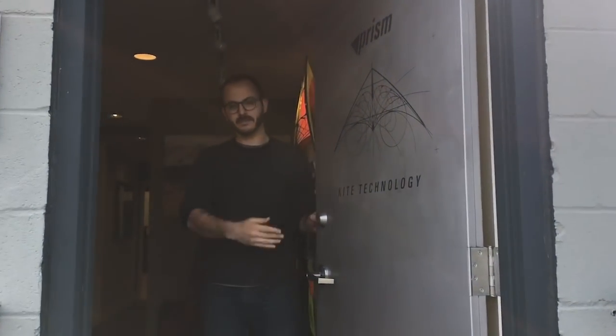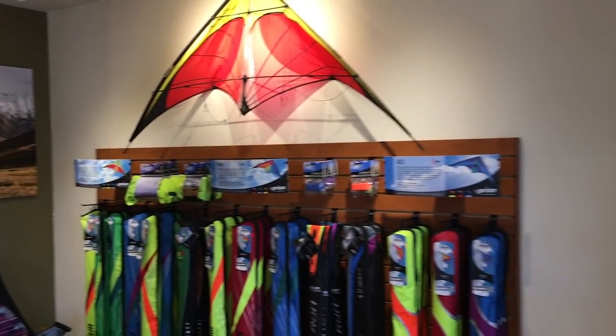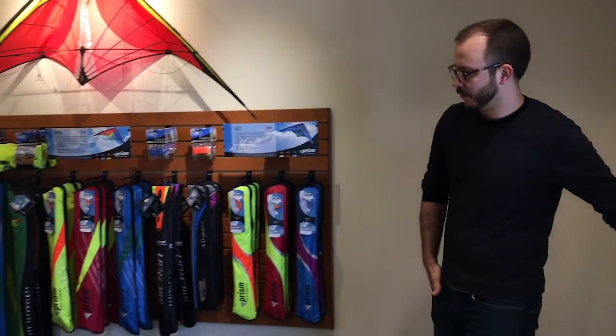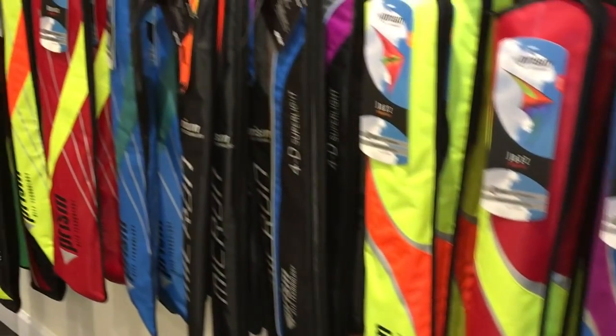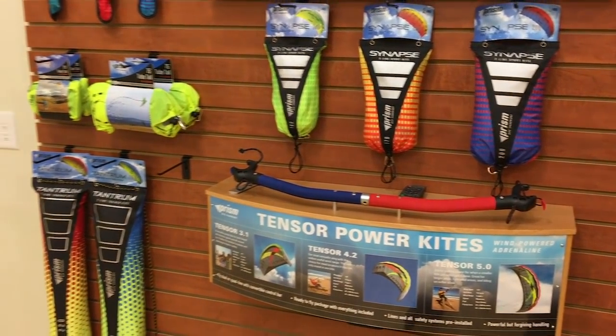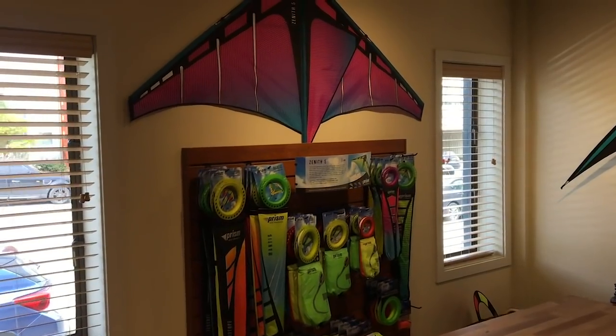Come on in. This is the front office and kind of the retail space we have set up in here. It's pretty straightforward. We've got all our frame kits over here — Nexus, Quantum, all the big hitters, everybody's favorites. Over here we've got all our parafoils, like the Synapse and the Tantrum. And then over here is all our single-line stuff with the new Zenith up top that we're showing off today.